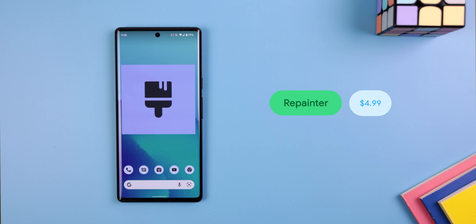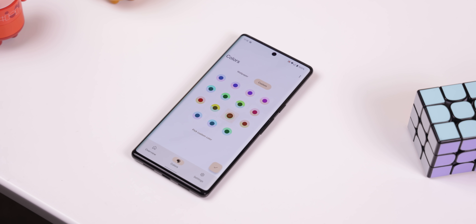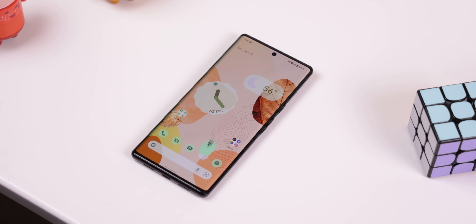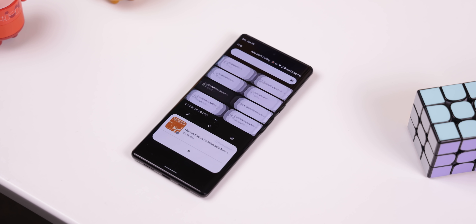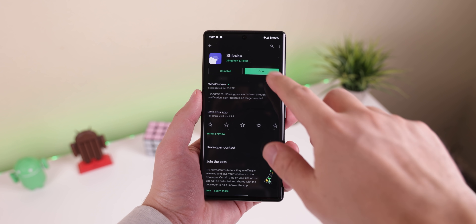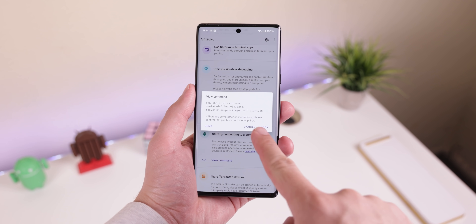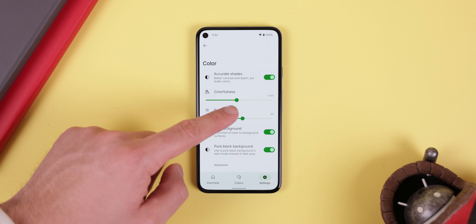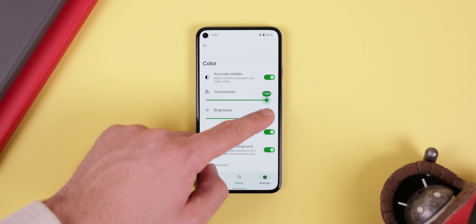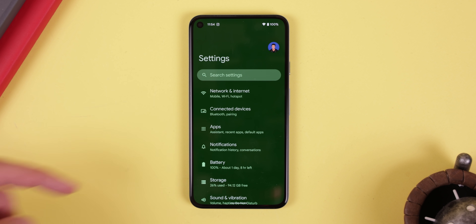For those running Android 12, you're going to love the next app. It's called Repainter and it allows you to choose any custom color to use as your system's theme — way better than just the three to four options that Material U provides. It gives you much more control over your interface and it doesn't even require root. It'll just have you download an extra app called Shizuku and type out an ADB command from your desktop. If you do have root, you'll be able to do even more, including changing the strength and brightness of the color, so even when you have the dark theme enabled you can still see the color you chose.